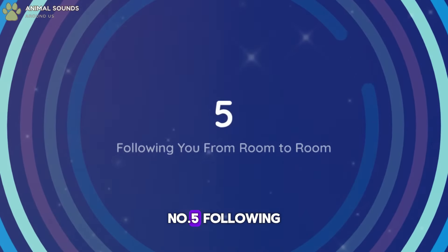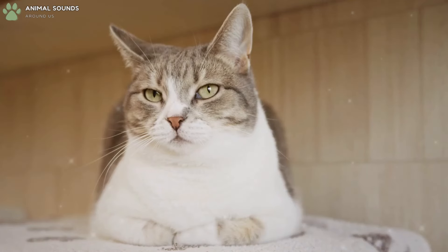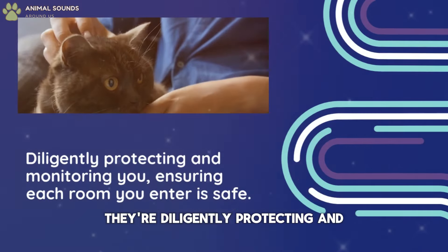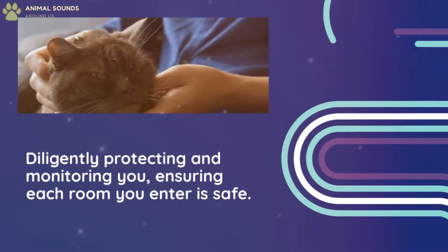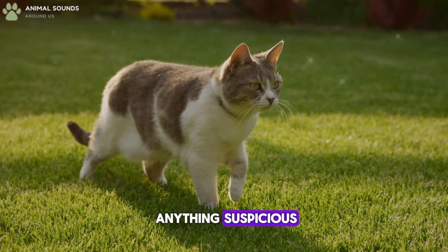Number 5: Following You From Room to Room. Ever feel like you have a furry shadow? Your cat's habit of following you around the house is more than just clinginess. They're diligently protecting and monitoring you, ensuring that each room you enter is safe. Their watchful eyes and ears are always on alert, assessing the surroundings for anything suspicious.